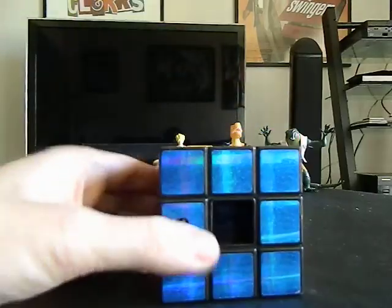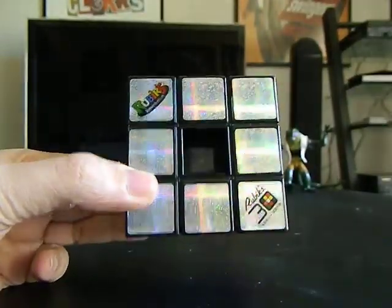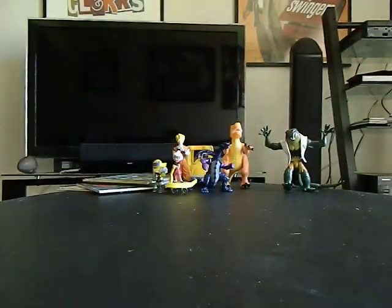I've got this — it's called Rubik's Revolution Electronic, and I got this for my friend Hutch because he collects Rubik's Cubes. It does work and I got it for like 69 cents. Crazy.